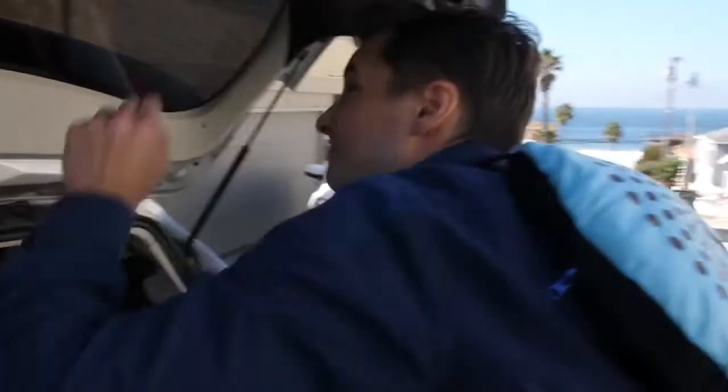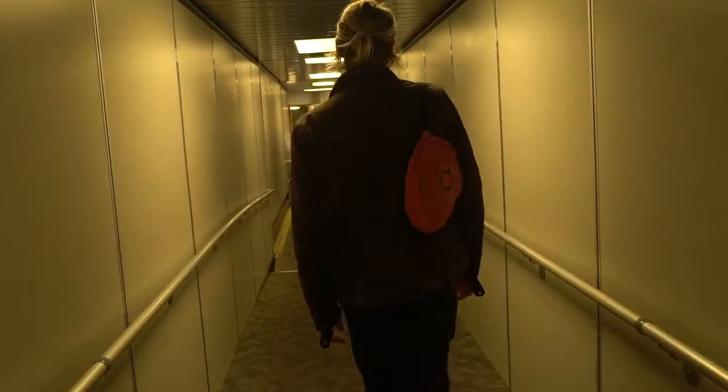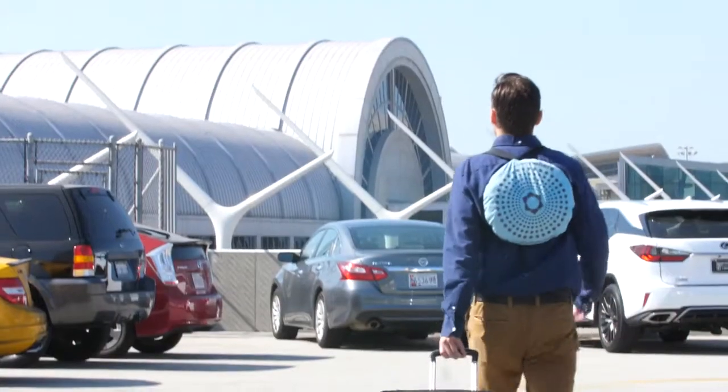Travelers love the convenient and simplistic design. Weighing just 23 ounces, the Shakya Go replaces awkward horseshoe neck pillows and reused airline blankets.